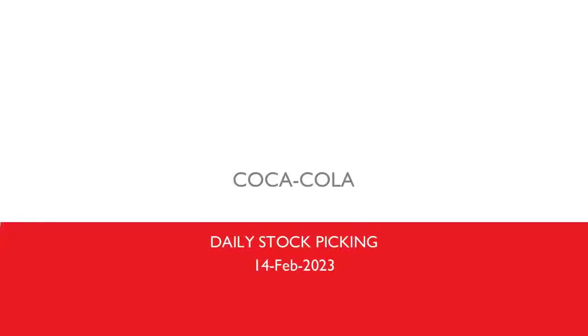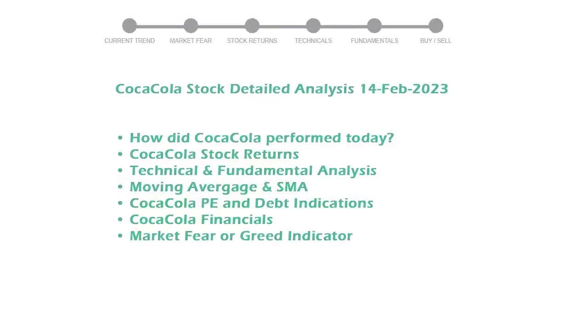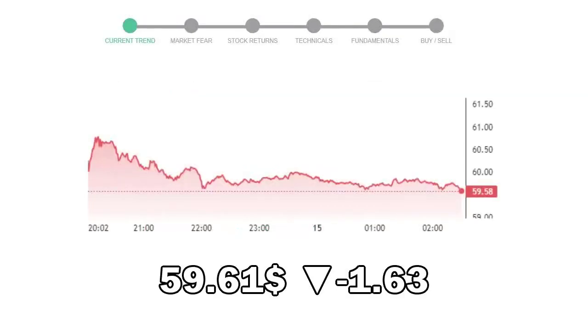Let's perform fundamental and technical analysis of Coca-Cola. We will cover all these points for better stock picking. Coca-Cola closed at $59.61, with a decrease of negative 1.63% in the last trading session.